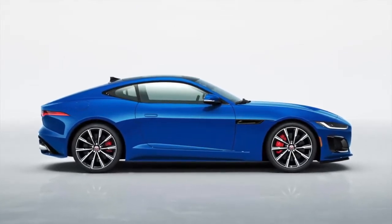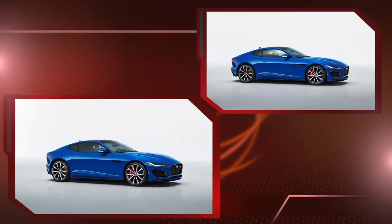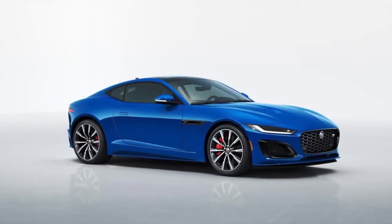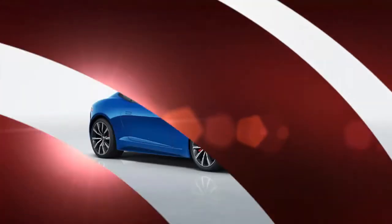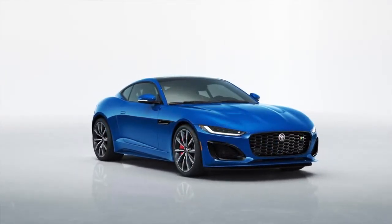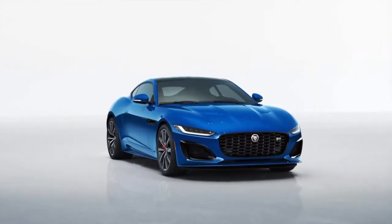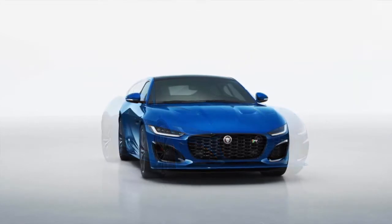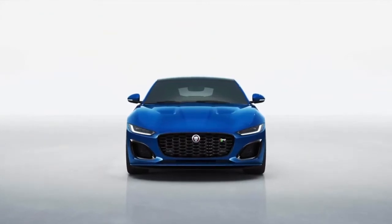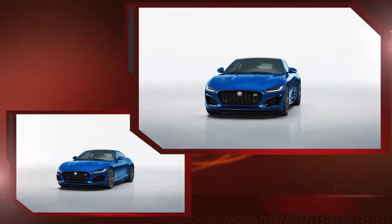6 Reasons Why the 2021 Jaguar F-Type is Better Than Before. After more than 6 years on the market, the 2021 Jaguar F-Type is getting an updated look, improved technology, and suspension updates. The best part? You can still get it with a supercharged 5.0-liter V8 that now makes a rip-snorting 575 HP in the top-spec F-Type. Here are 6 reasons why Jag's handsome F-Type coupe remains as desirable as ever.